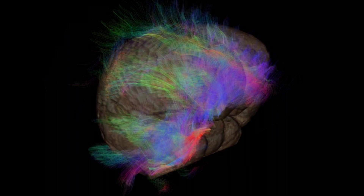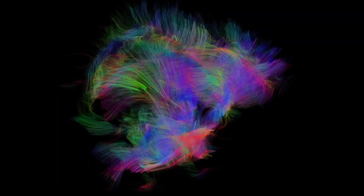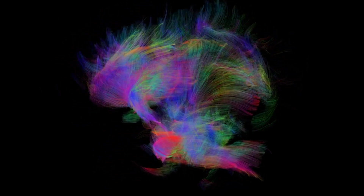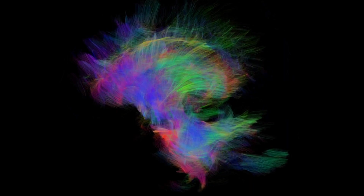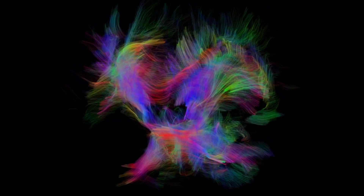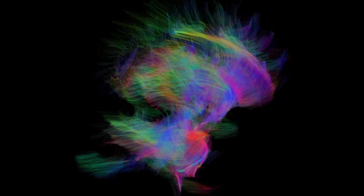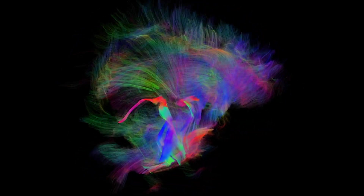The computer simulation is actually a reconstruction of the fiber pathways in the dolphin's brain. We use the information obtained from the MRI to reconstruct the white matter pathways. White matter represents the hardwired connections between different parts of the brain.